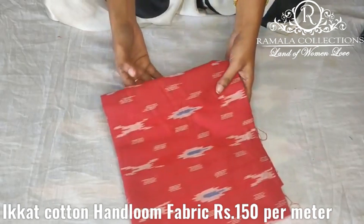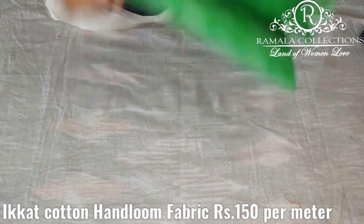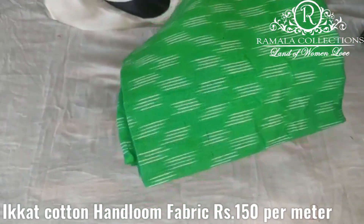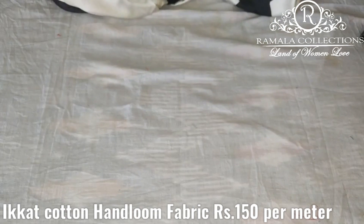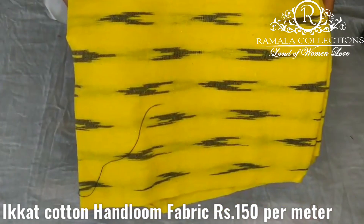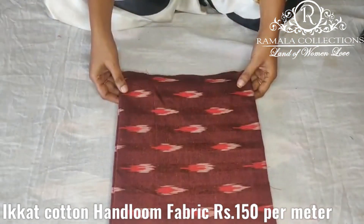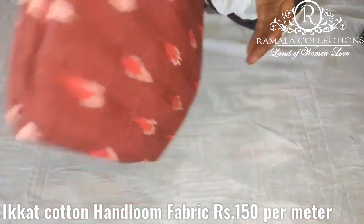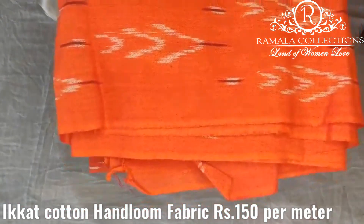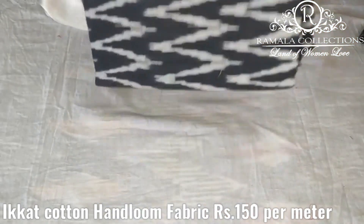Color number 10 is red and white color combination. Color number 11 is green color combination. Color number 12 is lemon yellow and black. Color number 13 is maroon color. Color number 14 is orange and white color combination. Color number 15 is black and white color combination.